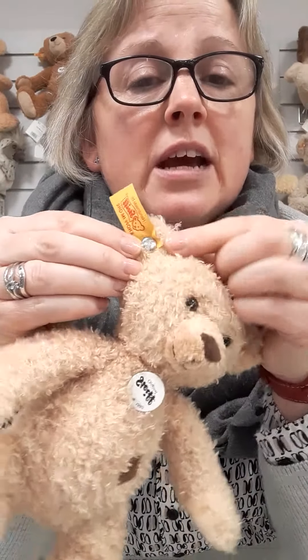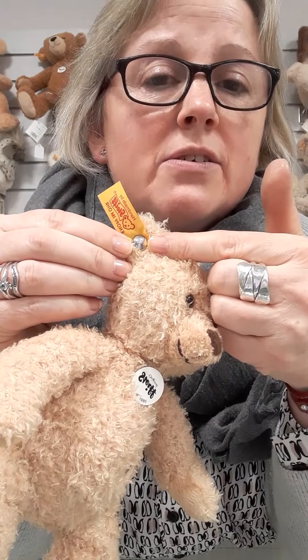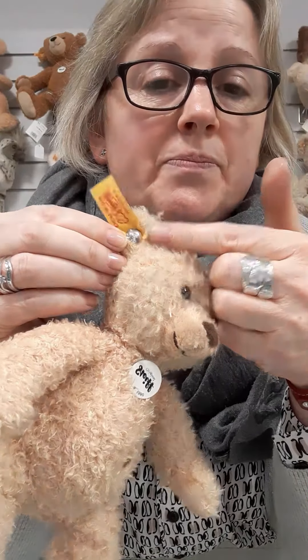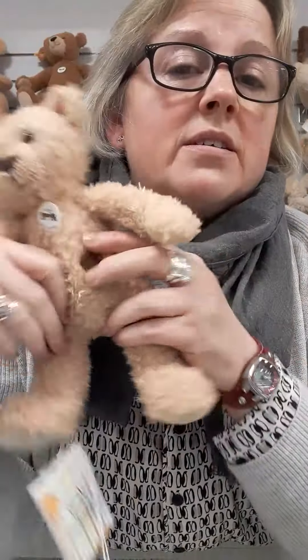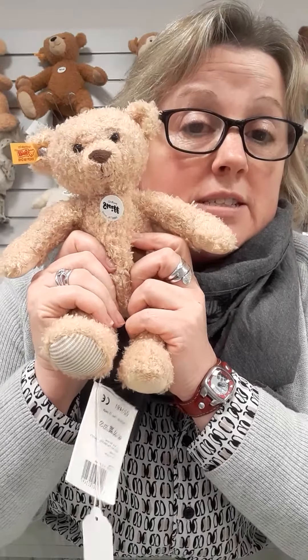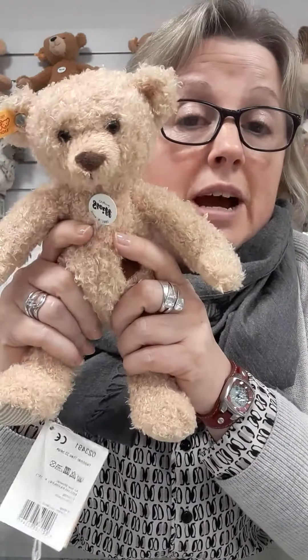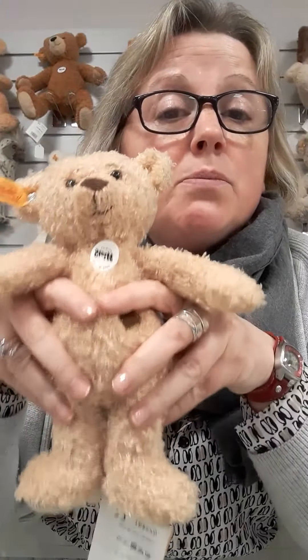All Steiff bears have the button in the ear — that is well known worldwide as the mark of Steiff. Steiff are made in Germany, nowhere else in the world apart from Germany. Only the best bears and animals leave their factory for us. It's really important to know that you're getting a good brand for your little precious child to play with. It needs to be safe, and Steiff is exactly that — it is safe.